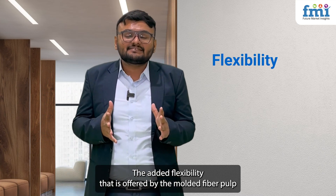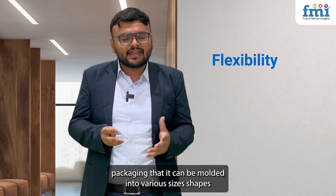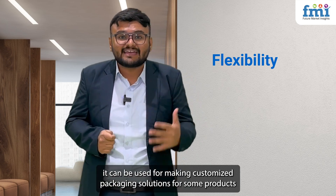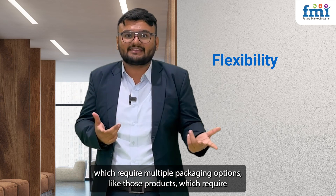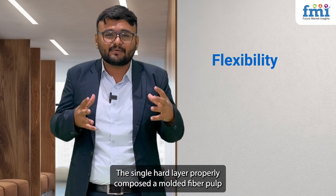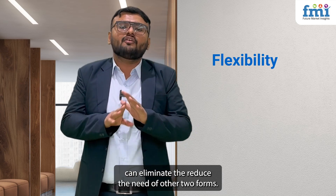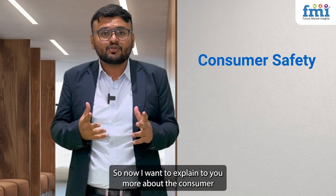The added flexibility offered by molded fiber pulp packaging is that it can be molded into various sizes and shapes, enabling customized packaging solutions. For products that require comprehensive primary, secondary, and tertiary packaging, a single hard layer of properly composed molded fiber pulp can eliminate the need for the other two forms of packaging.